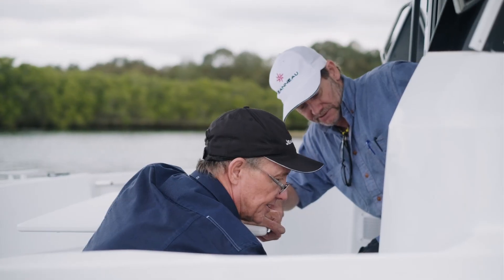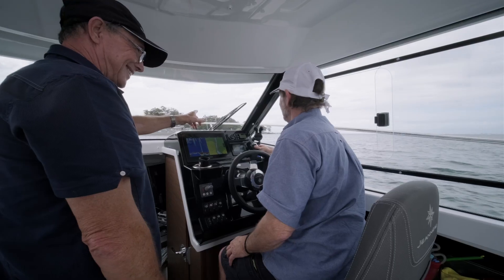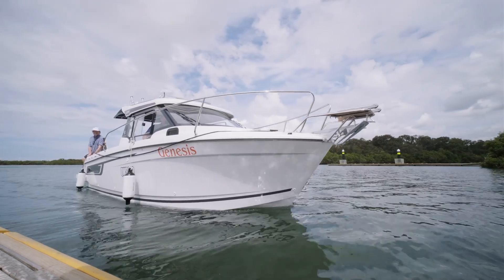We run them down to the local marina and everything we've just explained we demonstrate on the water. At the end of that, they will have a great understanding of their brand new boat.